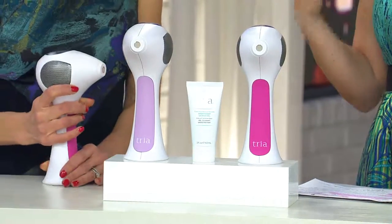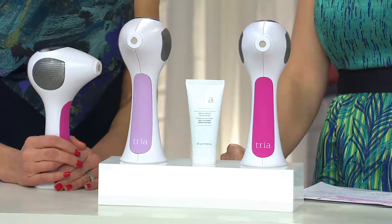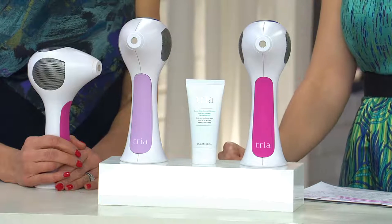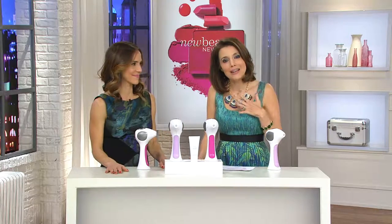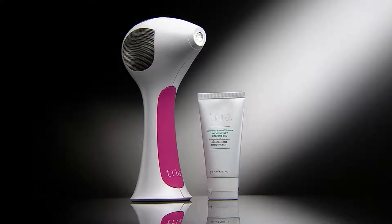If we have any left at the end of the day, the price is going up. This has a $475 retail value. Not only are we doing it for so much less, we're putting it on EasyPay. Don't go Google it and spend $475 right now when you can get this home for $77.80 on EasyPay. You have 90 days to try it — if you don't love it, return it. You have nothing to risk here. Get your money back if you don't love it. Fast forward to summer when you're not shaving under your arms.